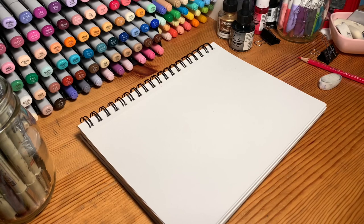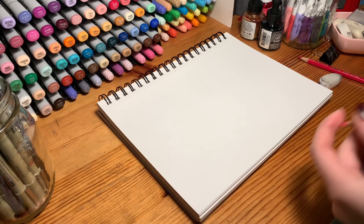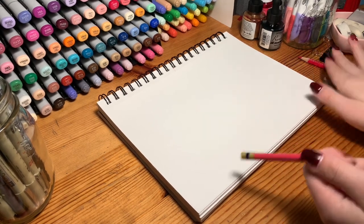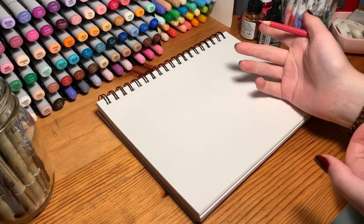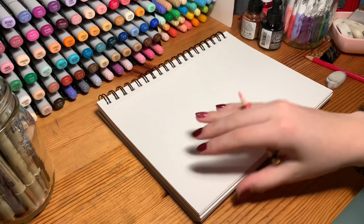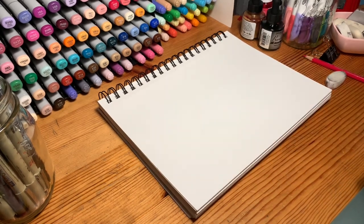Hi everyone, my name is Megan and welcome back to my channel. Today I'm going to be teaching you one of my ways that I get out of art block. My favorite way of getting out of art block is drawing some comfort characters — basically just fan art.